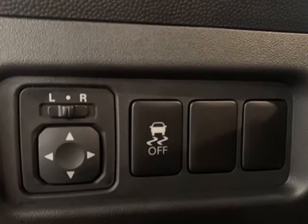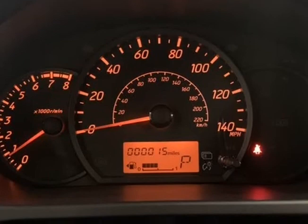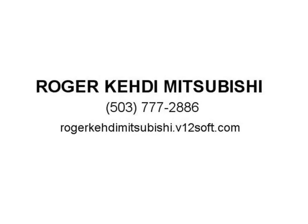Passenger Door Bin, Power Door Mirrors, Power Steering, Power Windows, Radio, Display Audio.